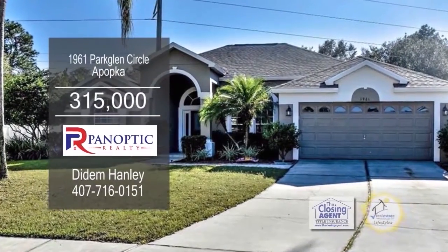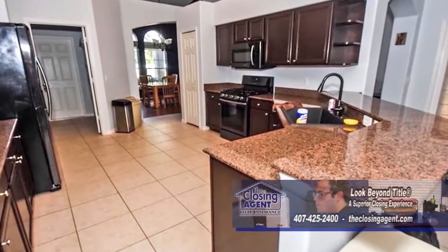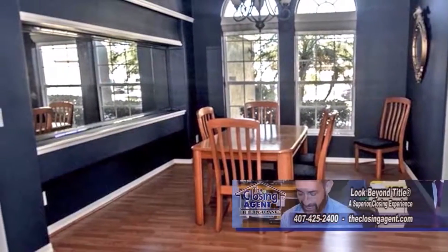Split floor plan offers four bedrooms and three baths. The spacious kitchen has solid wood cabinets, granite counters, and stainless steel appliances. The formal dining room offers wood laminate flooring.